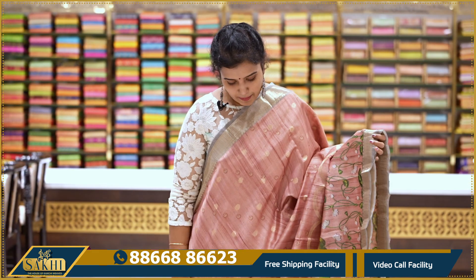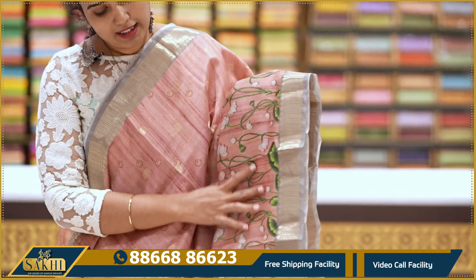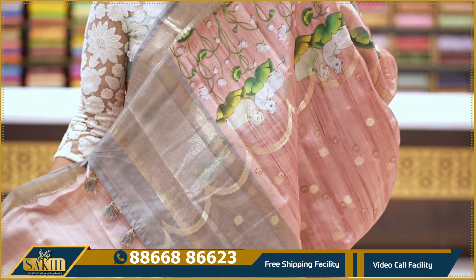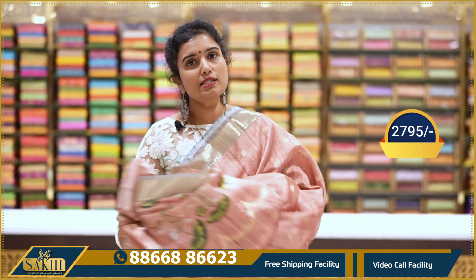Next: blush pink with golden zari booties, two sides with gray color border and pink border, self booties blouse. Price: 2795.